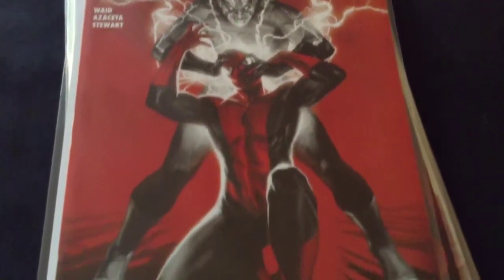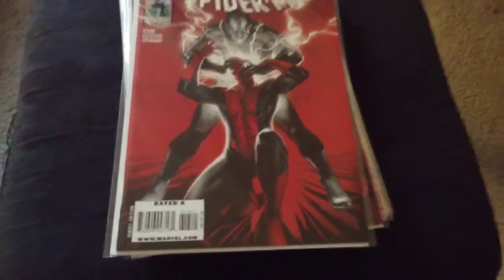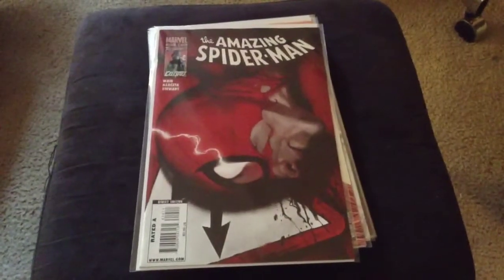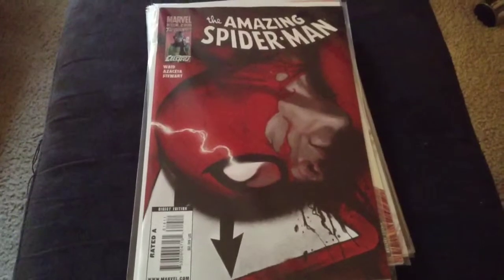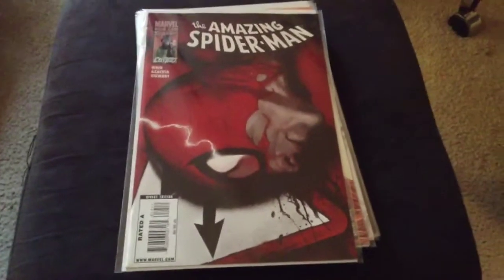Just like this cover. Boom, another one knocked out. Spider don't look too good right here.